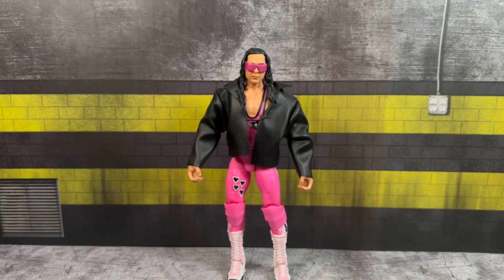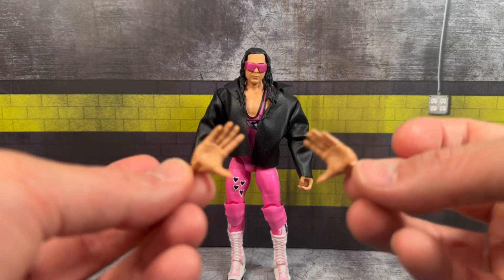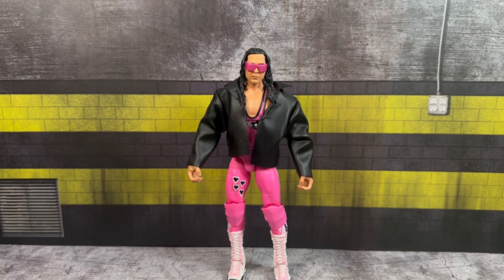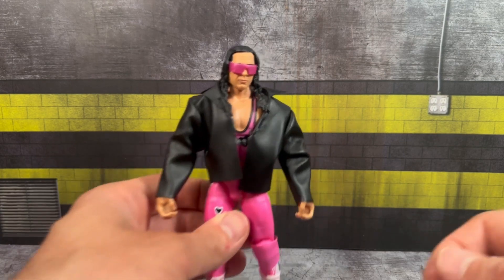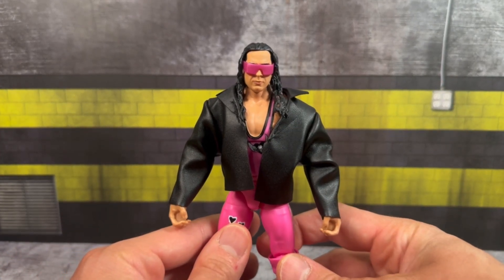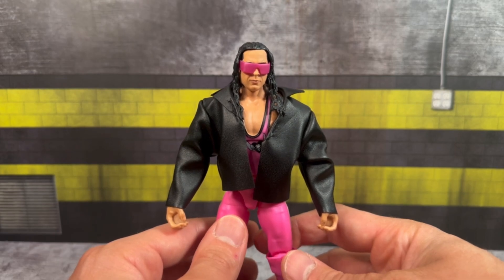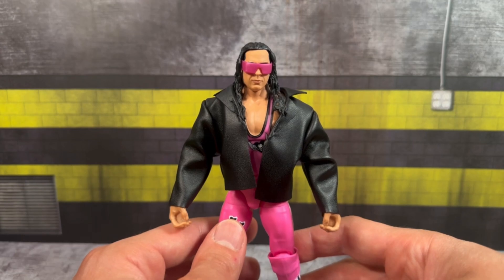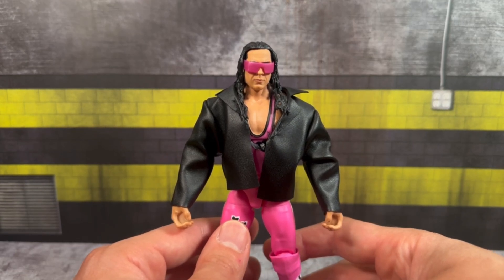Taking a look at Bret Hart out of packaging — his accessories include a set of open interchangeable hands for his iconic in-ring pose calling to the crowd. Additionally, you finally get a soft goods leather jacket. This is only the second time we've seen it in the Mattel line for a Bret Hart figure since the original Defining Moments.